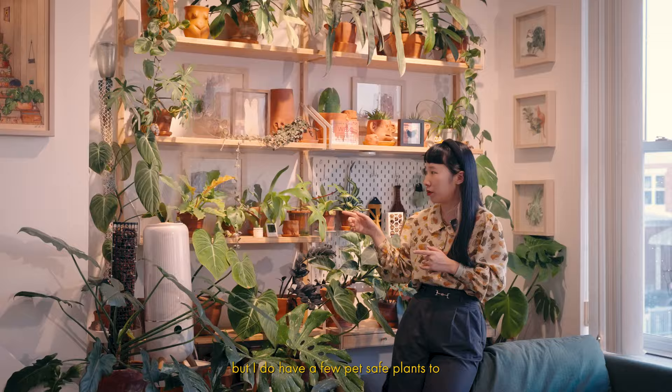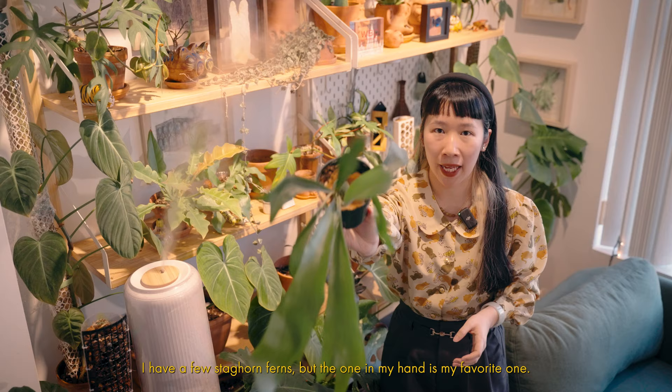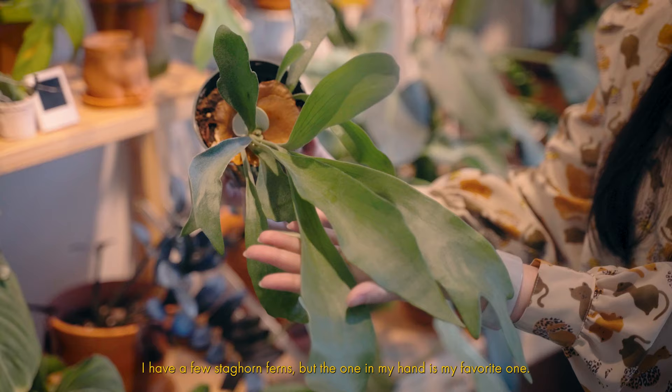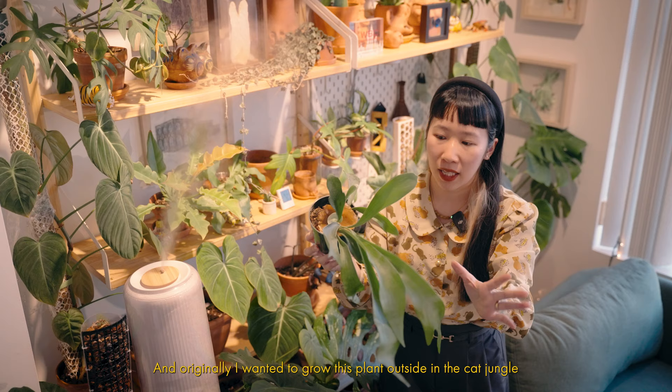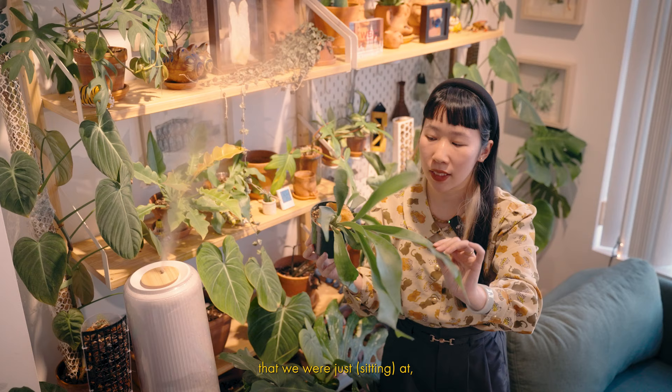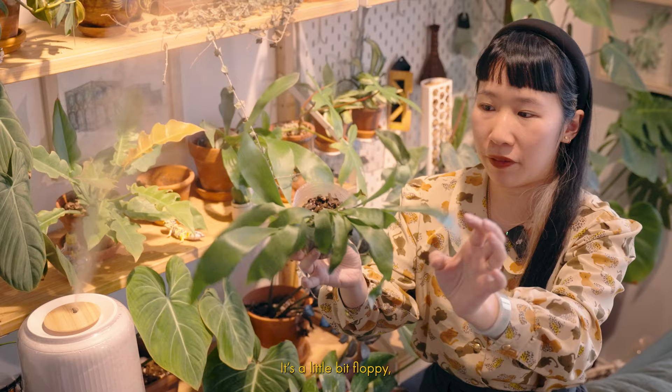I have a lot of monsteras and philodendrons on this shelf, but I do have a few pet-safe plants too. Behind me I have a few staghorn ferns, but the one in my hand is my favorite — it has these really cool fuzzy leaves and also grows a frond that acts like a shield. Originally I wanted to grow this plant in the cat jungle corner, but I find that it loves it here so I might just keep it. This is how you can tell it's a dehydrated staghorn fern: it's a little bit floppy, so it's time to water it.